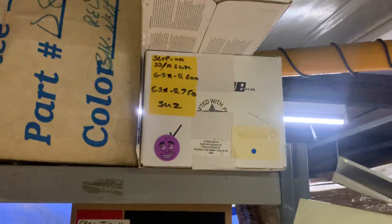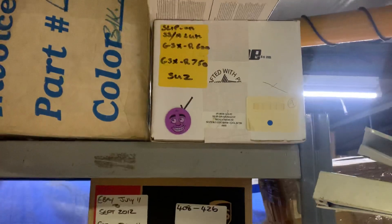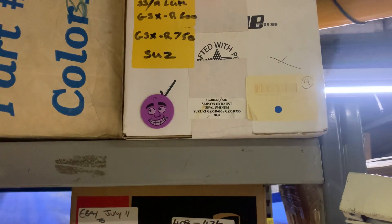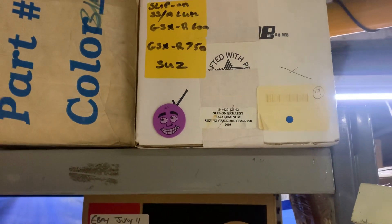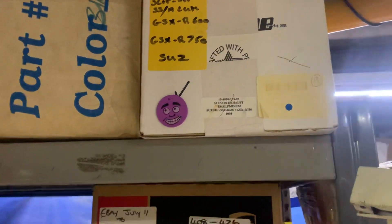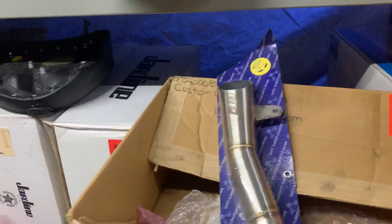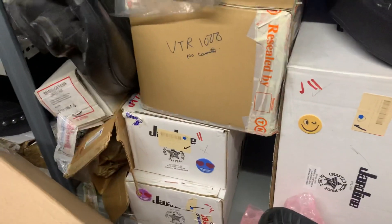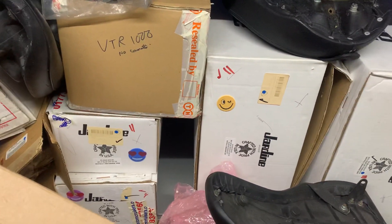You can see here a slip-on GSXR 600/750 exhaust there as well. This is a stainless steel aluminium. It doesn't actually say if it's an RT1 or what it is, but it is a slip-on for that bike anyway. But give us a call: 01773 835 666, customcruises.com, or the new site customcruises.eu. Thank you.